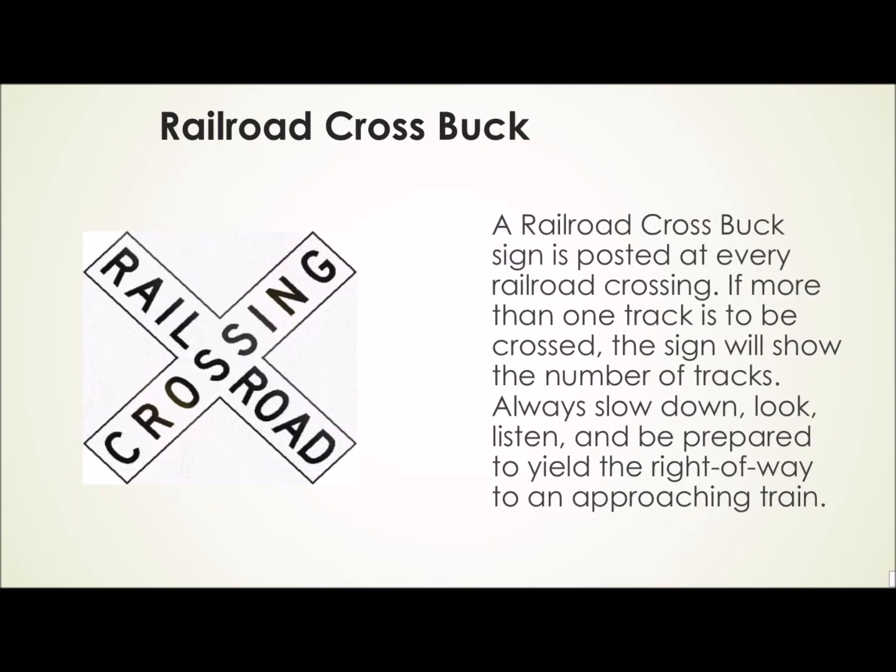Railroad crossbuck. A railroad crossbuck sign is posted at every railroad crossing. If more than one track is to be crossed, the sign will show the number of tracks. Always slow down, look, listen, and be prepared to yield the right-of-way to an approaching train.